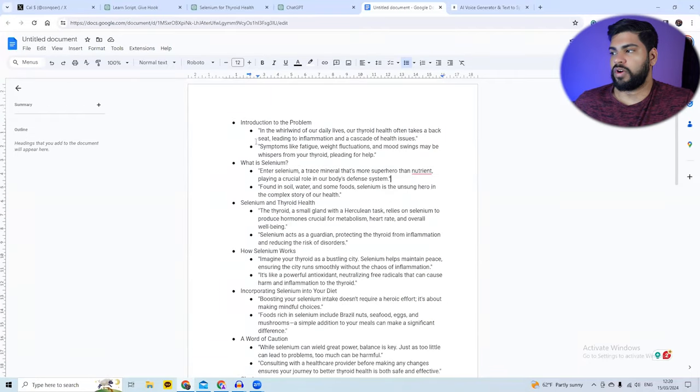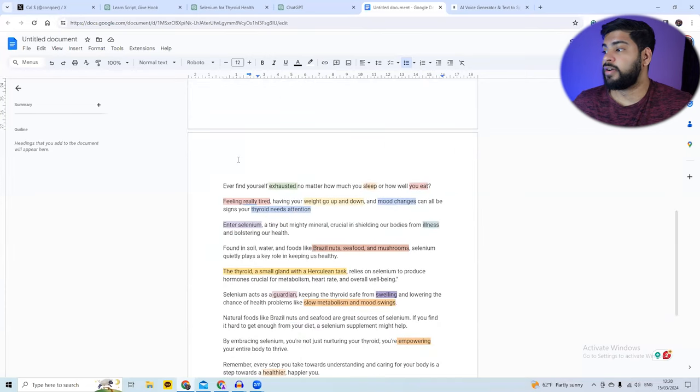This new line attacks emotionally — if someone is always tired even after eating and resting well, they feel addressed. Similarly, the original line 'symptoms like fatigue, mood swings, maybe whispers from your thyroid pleading for help' sounds very AI. I rewrote it as: 'Feeling really tired, having your weight go up and down, and mood changes can all be signs of your thyroid needing attention.' You can tell the difference right there.